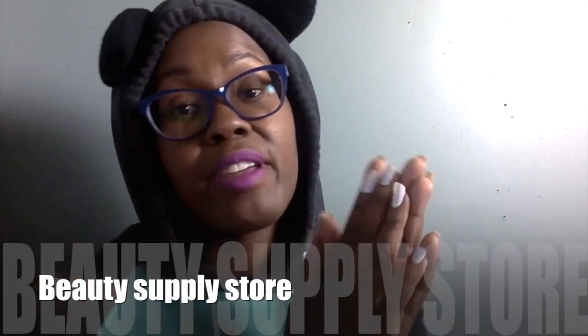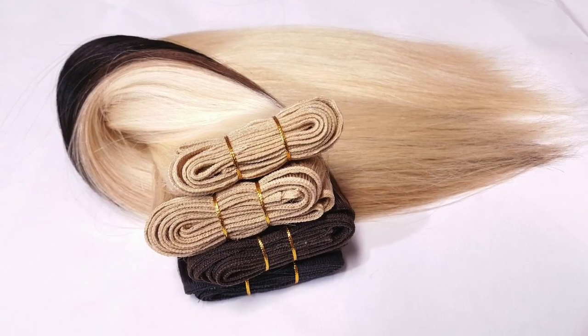The next place is a Black beauty supply store. That's somewhere you'll find hair extensions, wigs, and weaves, but you'll also find hair products like oils, and you will find Black makeup there too.